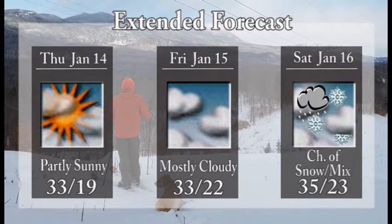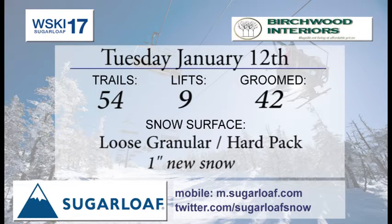Looking ahead towards Thursday, more partly sunny skies with a high right around freezing, low of 19. These lows up high on the mountain allow those snowmakers to continue to blast out the snow. Mostly cloudy skies on Friday with a high of 33, and then a system moves through and we'll see a chance of some snow, possibly some mix down at lower elevations, with base temperatures topping out around 35.